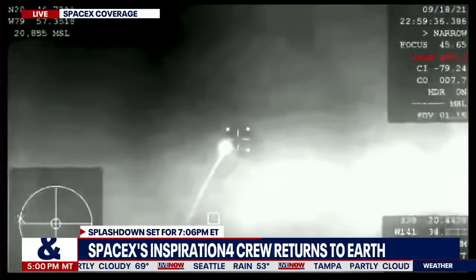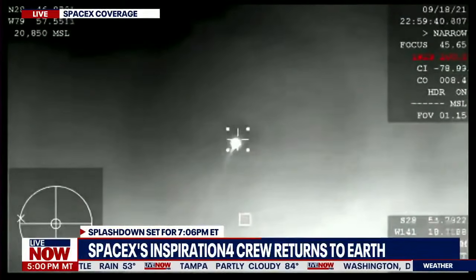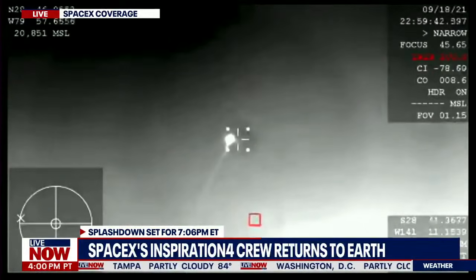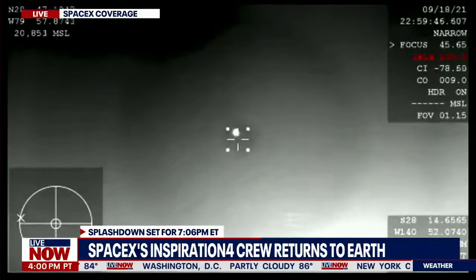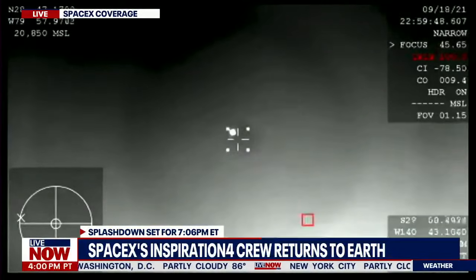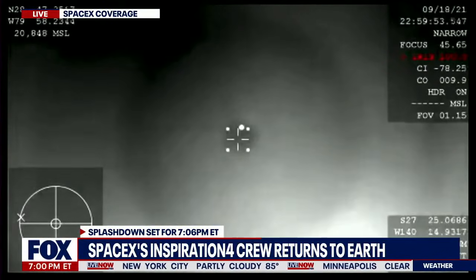What you are seeing is a view from our thermal camera, seeing Dragon coming back down to Earth right there. This is amazing. This is the first shot of the Dragon capsule coming back as part of the Inspiration 4 mission. The crowd here is super excited seeing that for the first time as well.